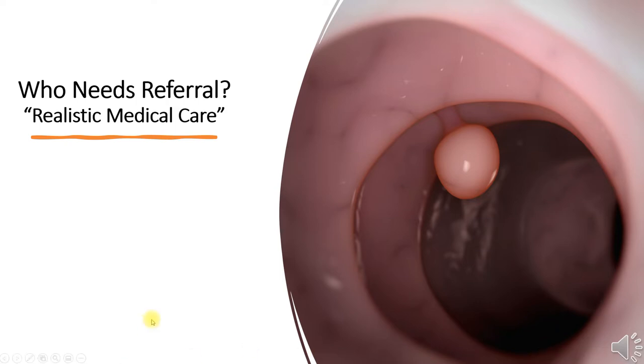In this short video, let's consider who should be referred for colonoscopy following discovery of a polyp on colon capsule endoscopy. Should we remain chained to colonoscopy guidance, or is it time to consider capsule-centered decision-making? Has the time come for us to practice more realistic medicine?